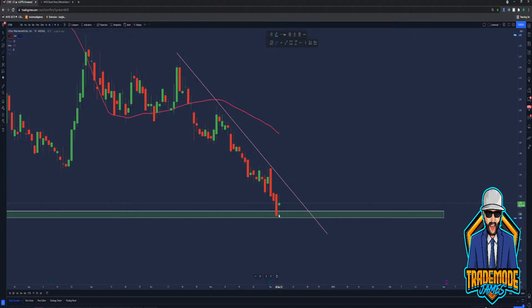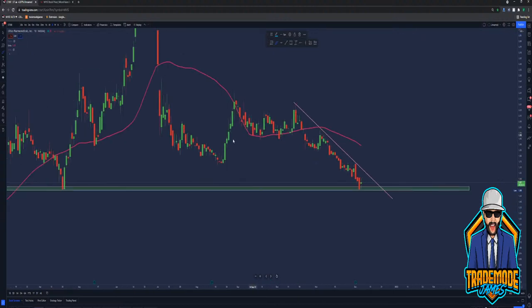I'm not taking the trade at the demand zone — you can if you want to gamble. I'm taking the trade at the break of this trend line and this is just going to be for a quick scalp. I'm going to take profit at the 50 SMA. It's not going to be a crazy amount of money, but I am going to scalp this when we break the trend line, if we break the trend line.